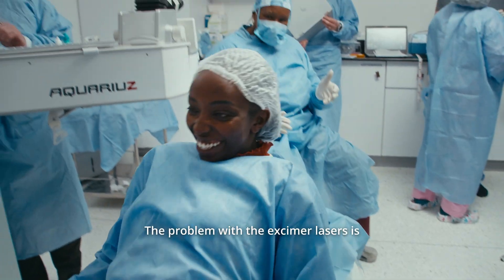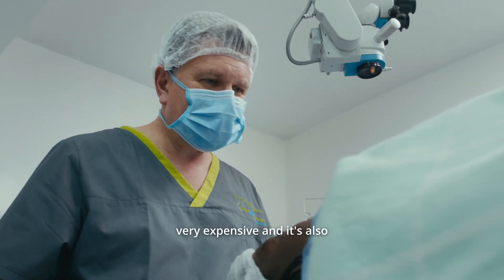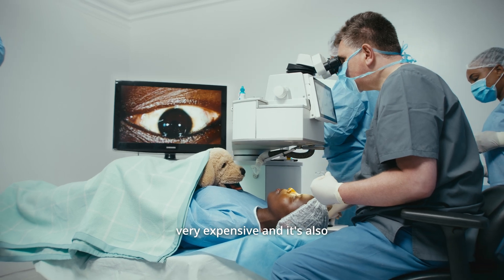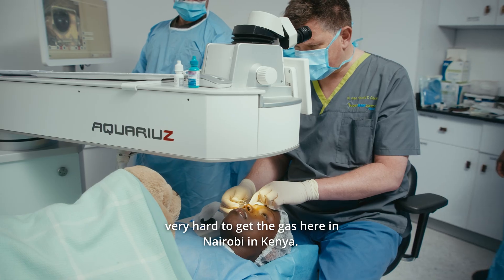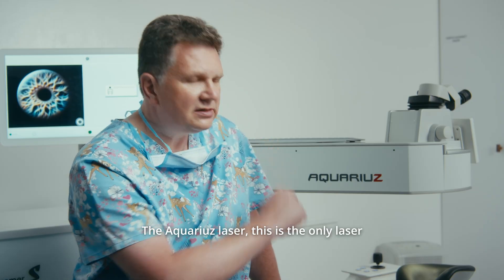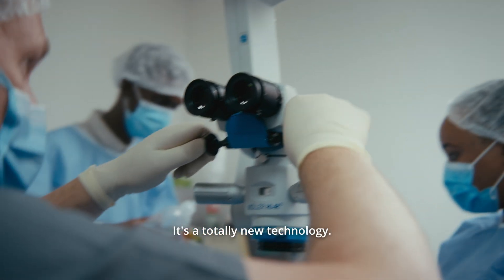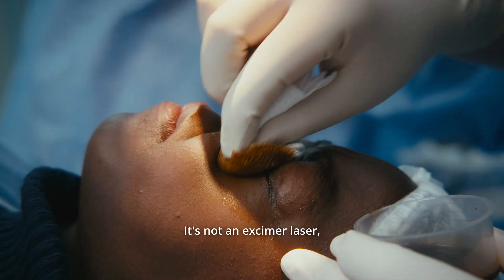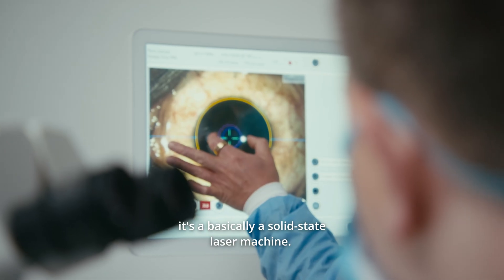The problem with the excimer lasers is the gas, and gas has become very expensive and it's also very hard to get the gas here in Nairobi and Kenya. The Aquarius laser is the only laser using no gas — it's using laser crystals as a totally new technology. It's not an excimer laser, it's basically a solid-state laser machine.